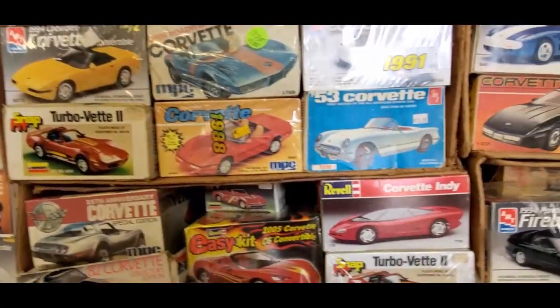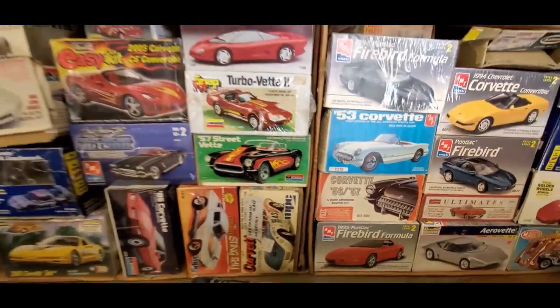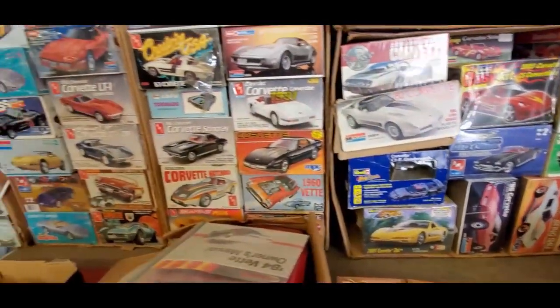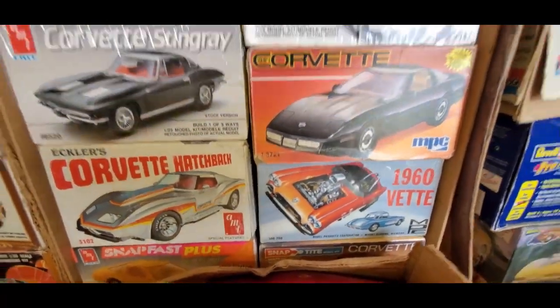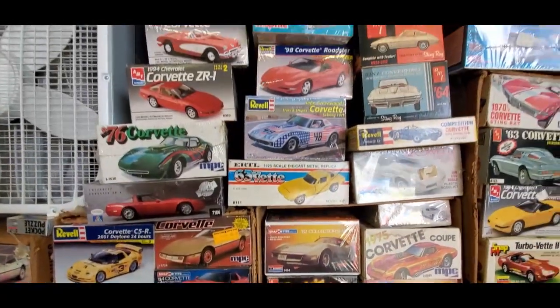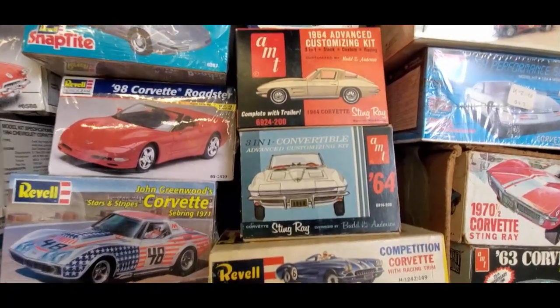There's the AeroVet, '63, MPC, Monogram. Look at that MPC kit — that's so cool. 'Proves in the USA split.' Three-in-one customizing from AMT.